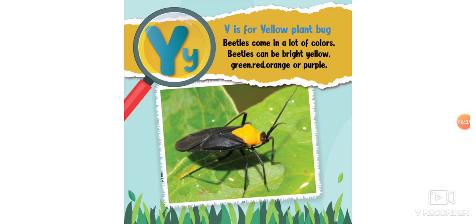Y is for yellow plant bug. Beetles come in a lot of colors — they can be bright yellow, green, red, orange, or even purple.